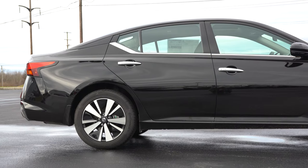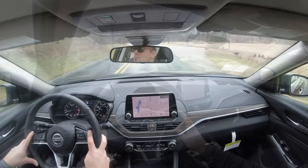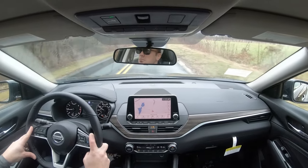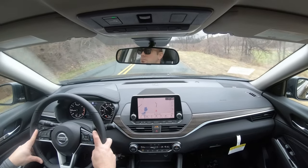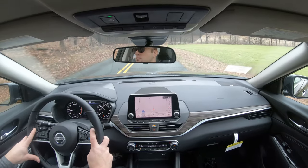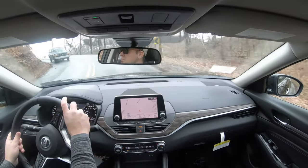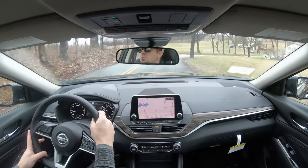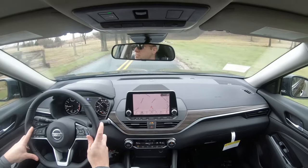For suspension and handling, up front you get an independent strut-type suspension; in the back, independent multi-link rear suspension with twin-tube gas-pressurized shock absorbers and front and rear stabilizer bars. SR trim levels get a sport-tuned suspension — a firmer ride but better handling. In our SL trim, ride quality has been perfectly fine. Steering feel leans toward the heavier side, which helps point you in the right direction — and since the Altima has no driving modes to adjust steering sensitivity, I'm glad it defaults heavier.